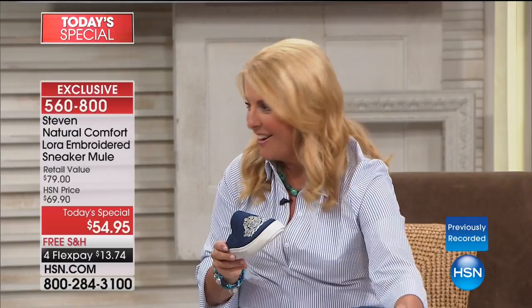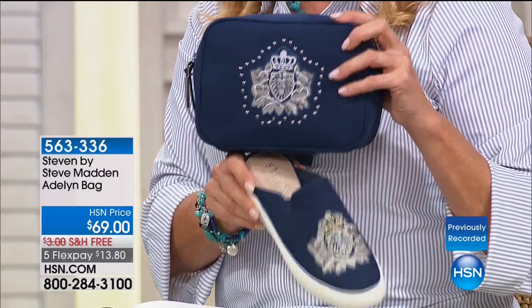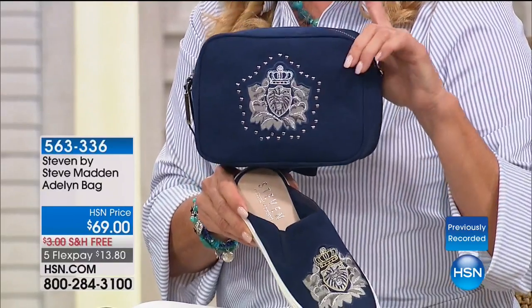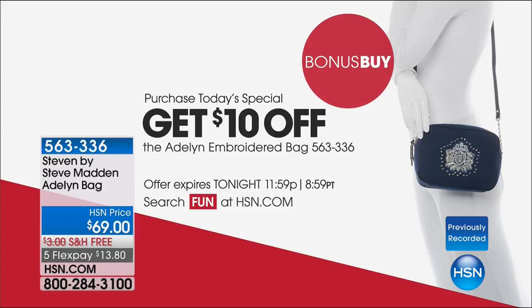By the way, one other thing they did that I thought was really awesome — how cute is this bag? They did a little camera-style bag. It's all embroidered as well. It's really just that cute little matching piece. We have four colors available, and if you get our today's special, it's $10 off the bag. I have navy, I have black, I have leopard, so we have four little colors and I'll show you those a little bit later.